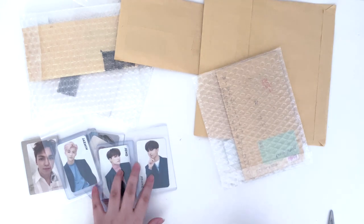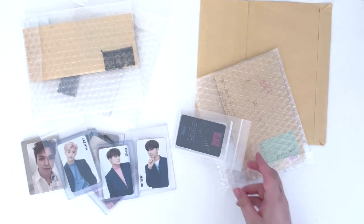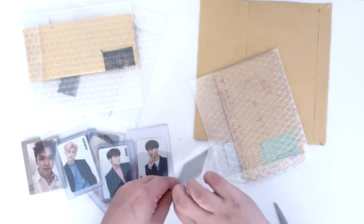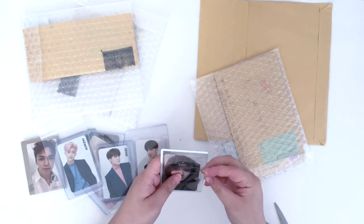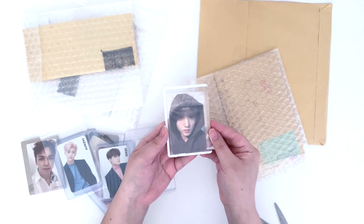I didn't know so many of these were coming in in this batch actually. So here we have Jisung's Reload keynote where he's wearing this hoodie. He's so adorable.